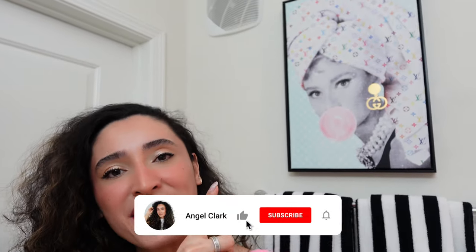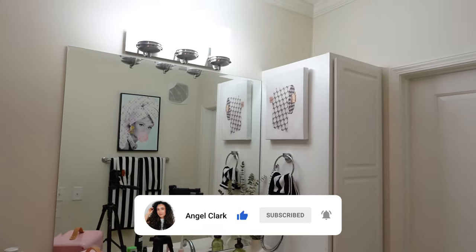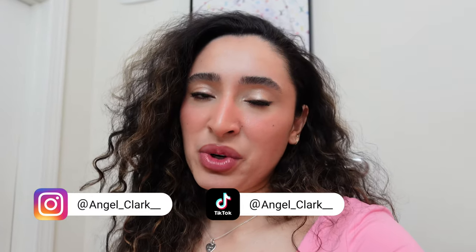Happy Friday! I finally hung the picture I got from TJ Maxx — I moved some things around and I love how my bathroom looks now. This is my first time filming in here since I redid it. I've been meaning to go to the Container Store because I want to organize my hair products.